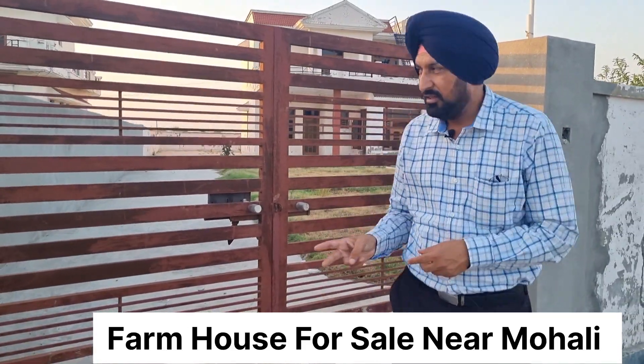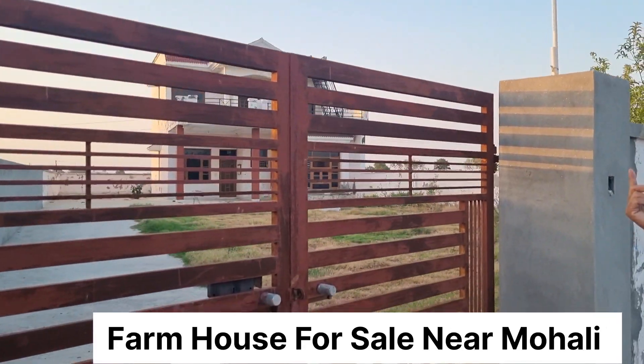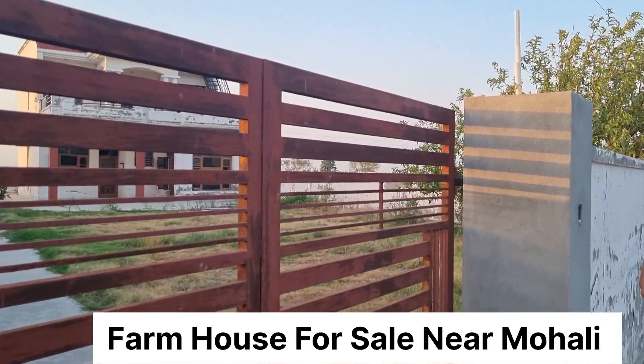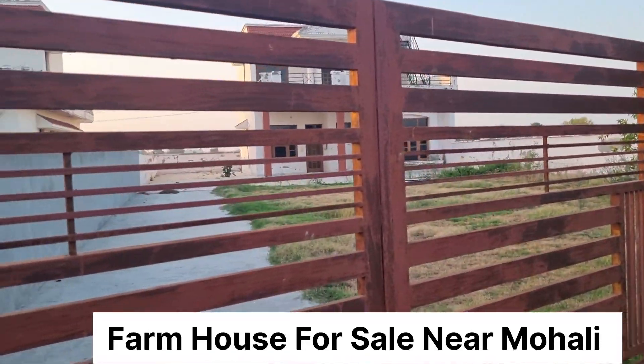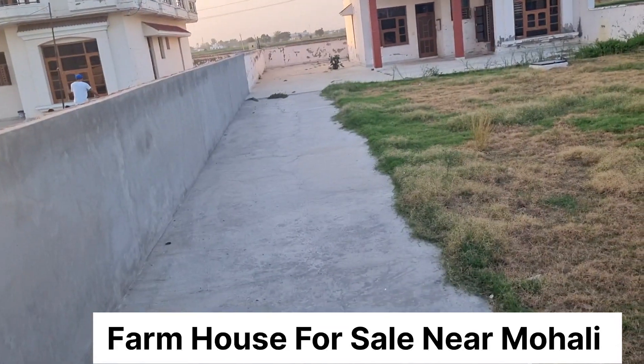Do bedroom hall neeche hai, do bedroom upar hai aur bahar se seedhi hai. Upar ke floor ki aur neeche ki andar ki seedhi hai. Aur gadiyon ki parking hai. Sab kuch yahan pe aap dekh sakte hain ki proper lawn bana hua hai.